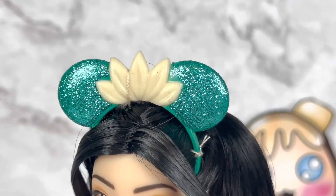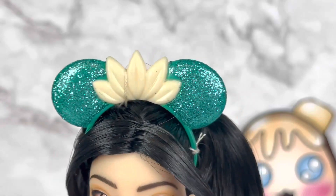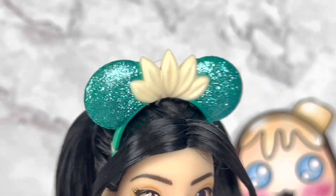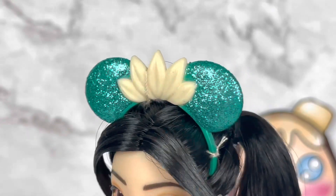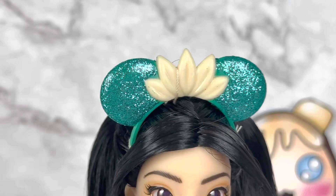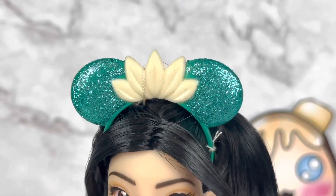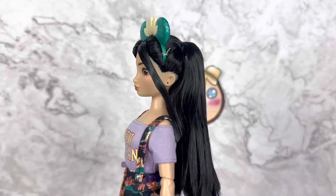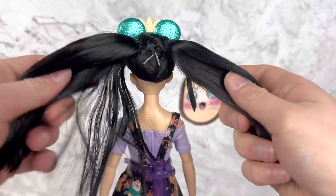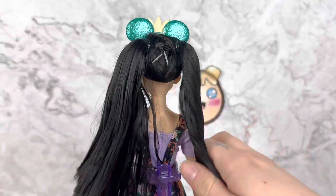On the top of her head we have a pretty simple mini Mickey ear — it's just some green glitter ears, or more of a teal color, with a lily pad in the middle. That's a cream color. Her hair is styled into very high pigtails — I'm feeling it! It's pretty soft, not gonna lie, but I can tell it's poly just because of the way it sounds.